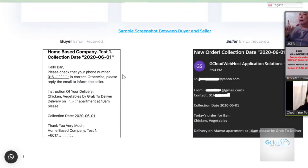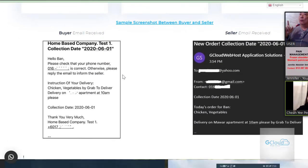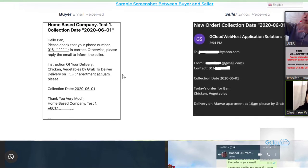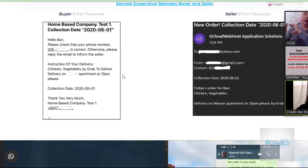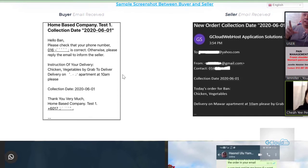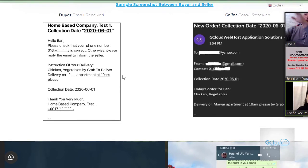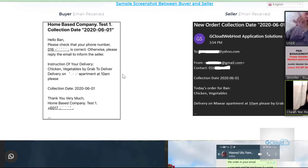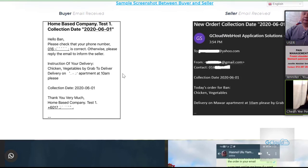The buyer email you receive looks like this on the left — you can customize the wording, it's up to you how you want to word the sentence and paragraph. You give me a draft and I'll copy and paste. The seller will receive an email saying: this is your order and when the customer will collect. It's automated. You can customize both emails.